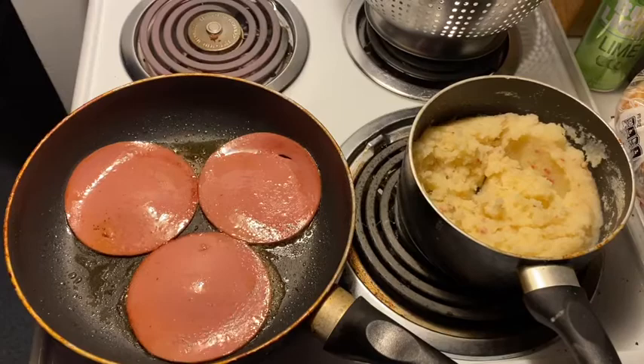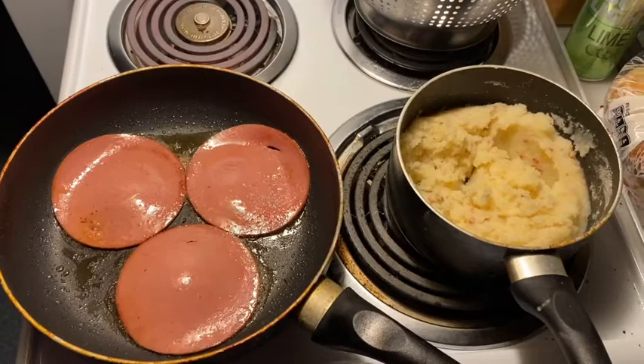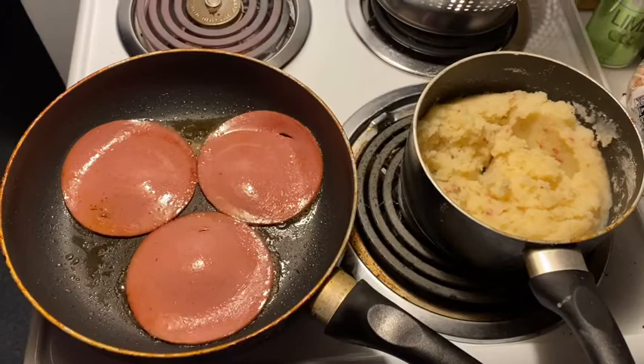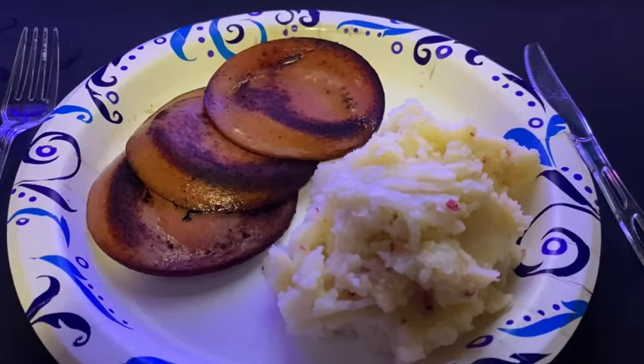Well, here we are with some Newfoundland steak and some mashed potatoes. Just frying up the bologna and the potatoes are ready to go. This is a meal I saw on Trailer Park Boys and we're gonna try this out, see if it's any good, and I will get back to you.